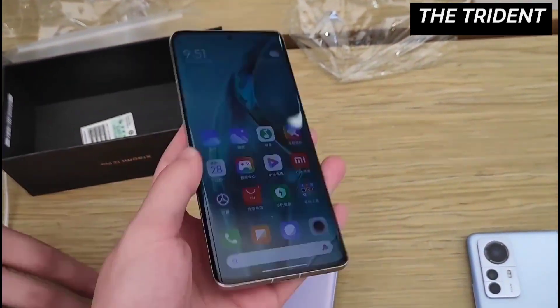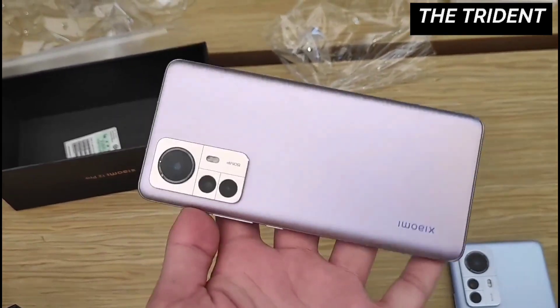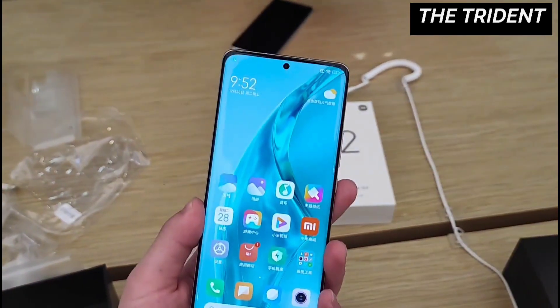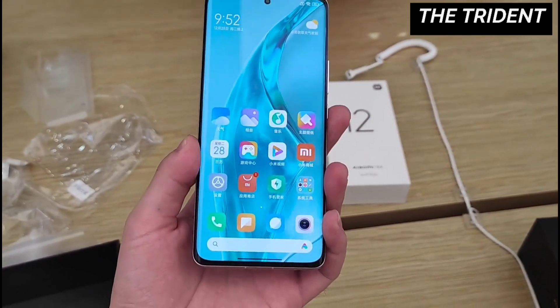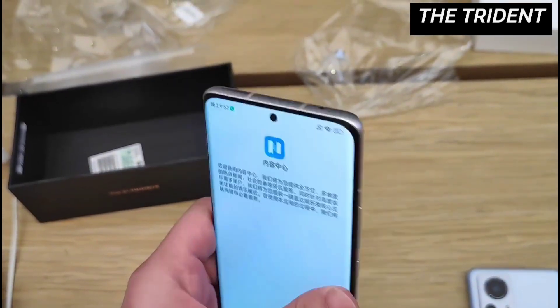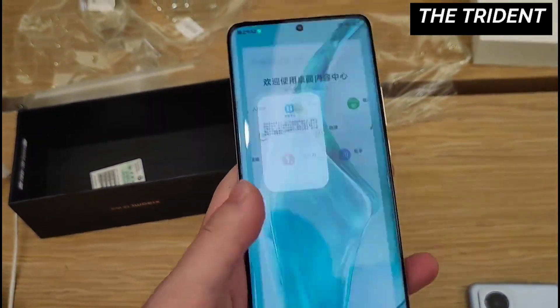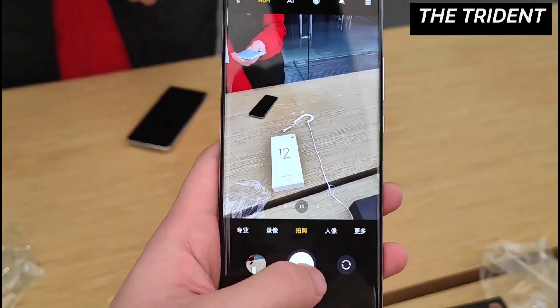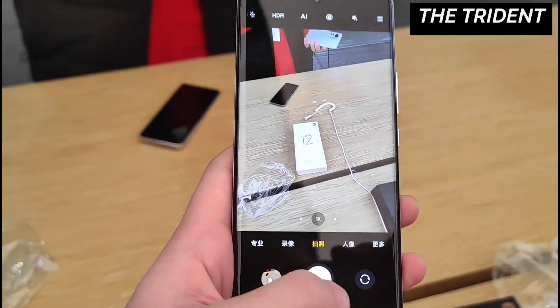The display quality is really excellent. The 12 Pro comes with a slightly larger 6.73 inch Samsung E5 AMOLED LTPO display with 2K resolution. It also achieves an A-plus rating from DisplayMate which makes it one of the best displays out there. It also features a high refresh rate of 120Hz and 10-bit color depth. For protection, it also includes Gorilla Glass Victus.